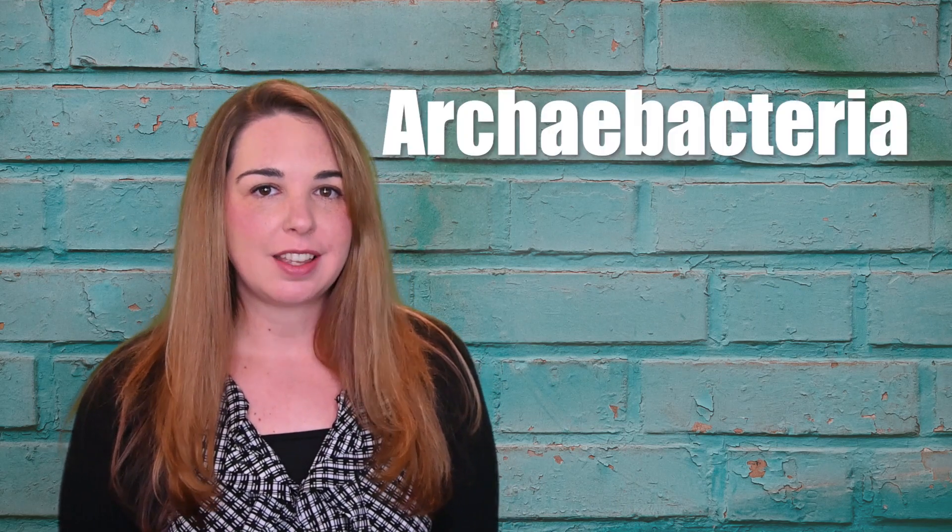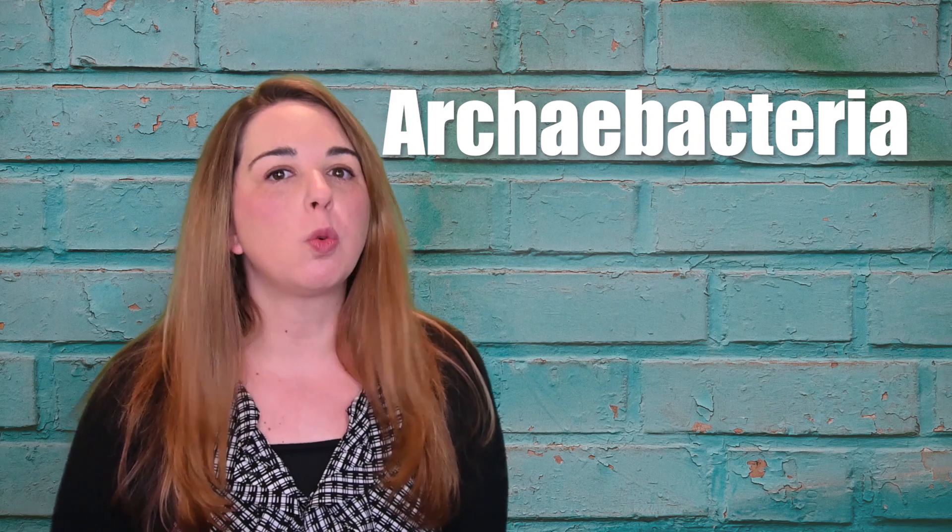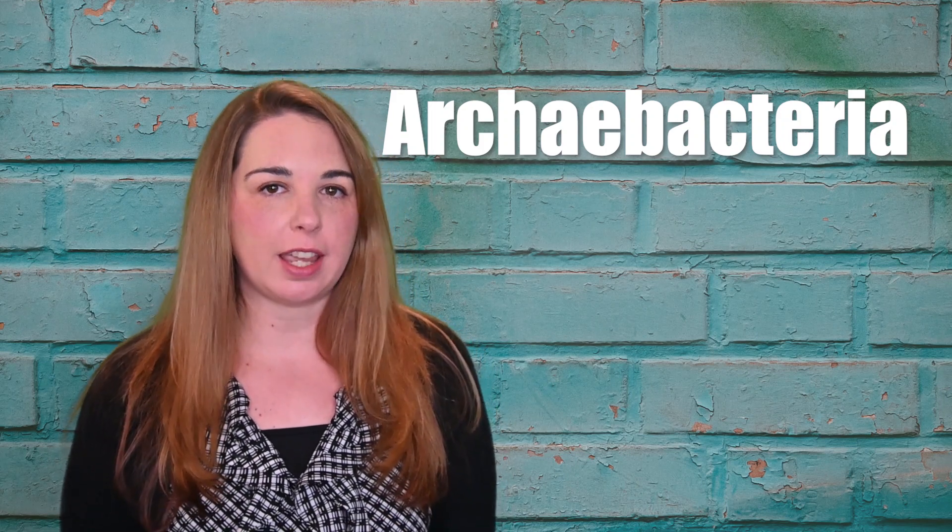Hey everybody! Welcome to Surviving Science class. Today we're going to talk about the kingdom Archibacteria. The kingdom Archibacteria is the only kingdom found in the domain Archaea. If you haven't watched the kingdom Eubacteria video yet, you might want to go do that, because I'm going to tell you a little bit of the ways that Archibacteria are similar to Eubacteria.